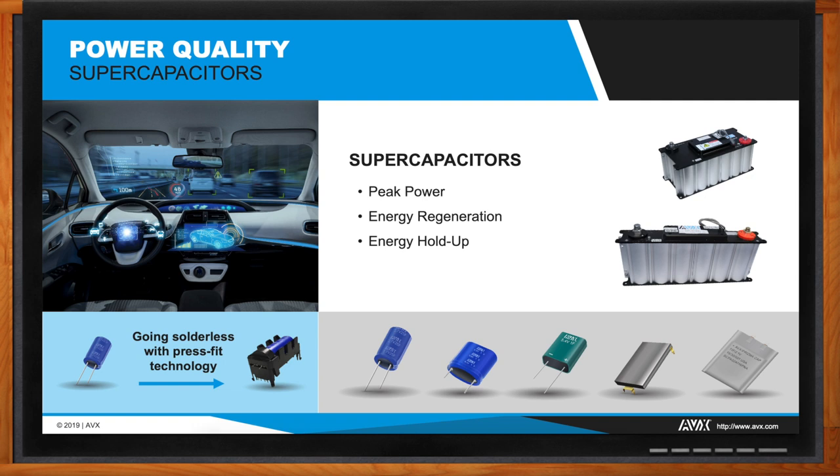Supercapacitors are great at providing the high currents needed for motors that operate locks and door latches, especially if power has been disconnected from the battery — such as after an accident. In a crash, a vehicle detects the impact and cuts off electronics from the battery to prevent fire. With their near battery-like characteristics, supercapacitors can store charge for emergency personnel to later approach the vehicle and unlock the doors. A supercapacitor can retain its charge for days and provide the high current needed to the door latches and locks.